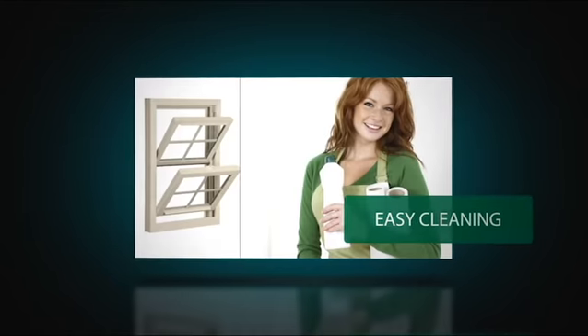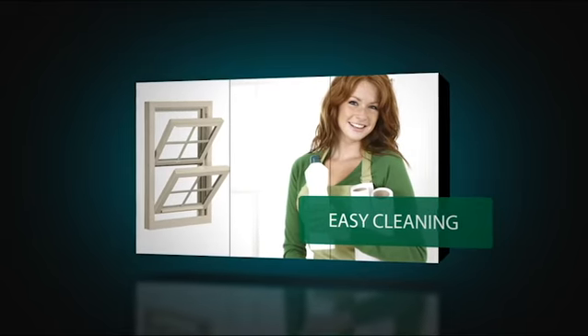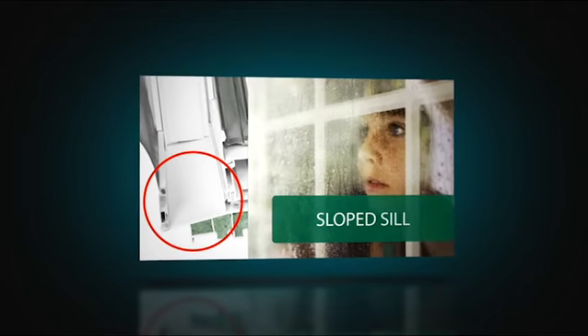Your replacement windows may be the most significant investment you make in your home, so we make it easy to keep them beautiful and easy to enjoy. Both sashes open for ventilation and tilt-in for easy cleaning. The sloped sill allows water to simply run off.